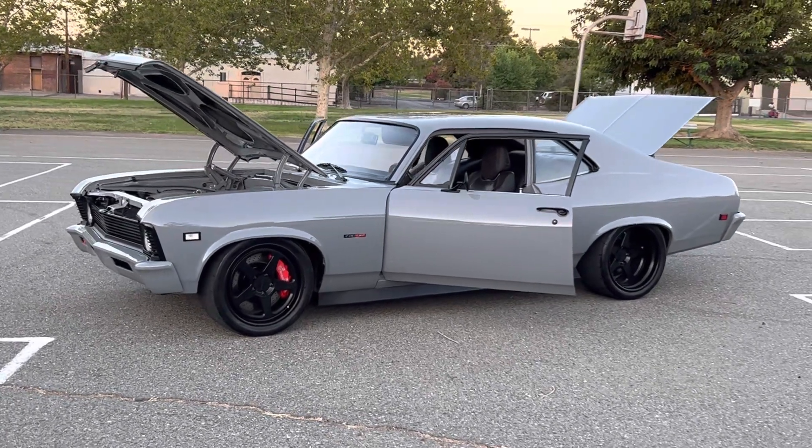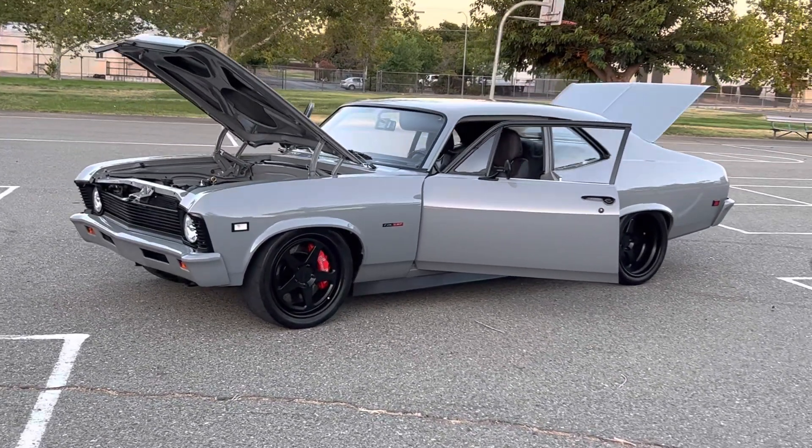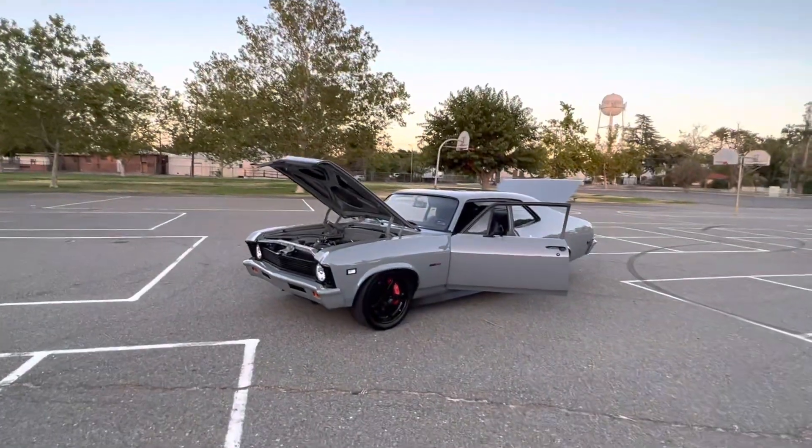How's it going, everybody? Just thought I'd make a new video out driving it today. I love driving this car.